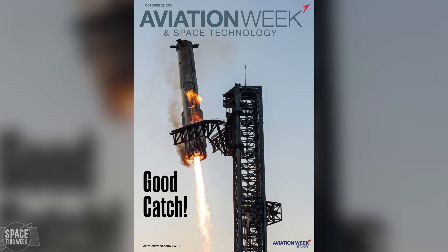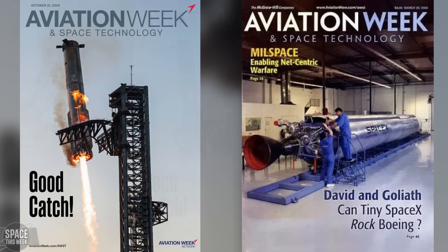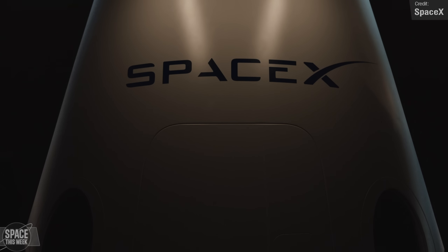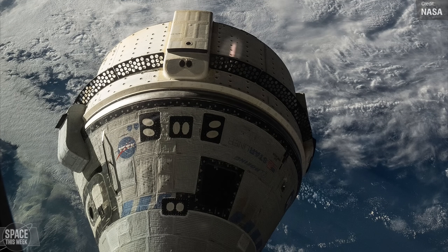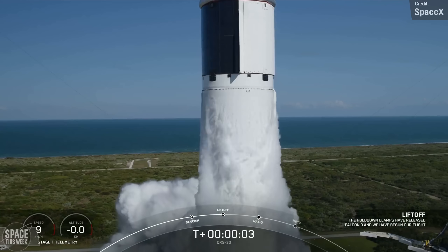The front cover of Aviation Week and Space Technology featured the catch moment for Booster 12 with an amazing photo from John Krause. It's funny to compare it to the cover of the same magazine almost exactly 20 years ago in 2004, which led with 'David and Goliath — Can tiny SpaceX rock Boeing?' with a Falcon 1 being worked on in the background. I think it's fair to say that they did. Both Boeing and SpaceX received the commercial crew contract, with SpaceX receiving significantly less money than Boeing, and not only delivered Crew Dragon faster — Boeing still don't have a successful crewed Starliner mission to their name — they've flown over 40 Dragon missions in total, and have now been tasked with bringing Butch and Sonny back to Earth on Crew Dragon after Starliner was deemed too dangerous for the job.